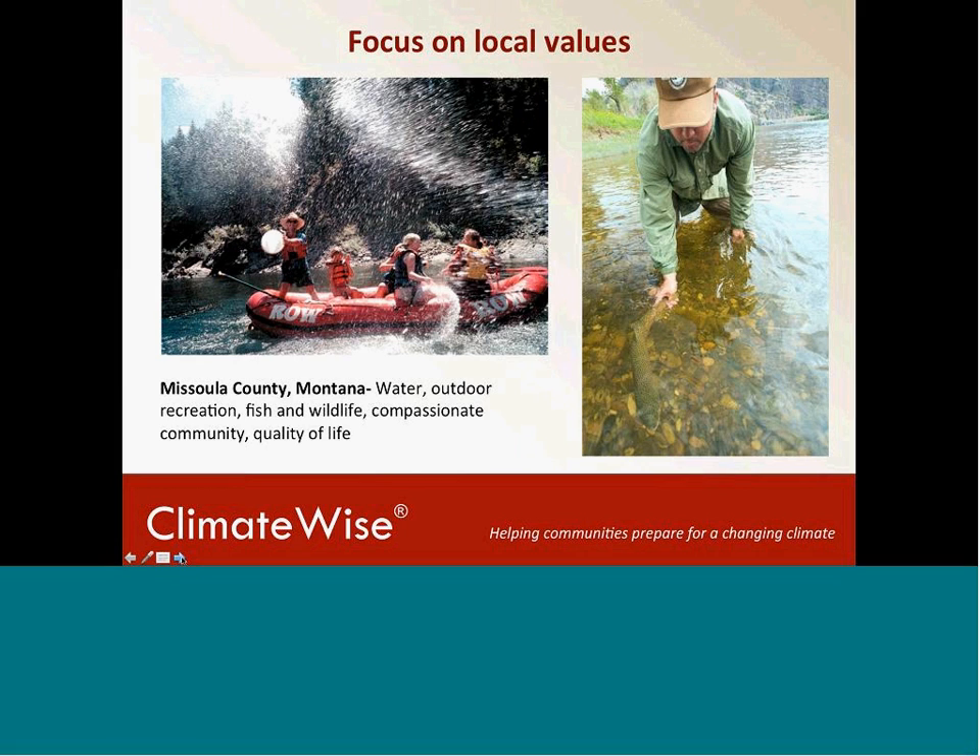How do you get a community on the same page when planning for controversial topics like climate change? The way we've been doing this is to focus on local values. We worked in Missoula County and held a workshop with over 100 local leaders and experts, starting by identifying what the community valued — what brought people to the region and what makes them want to stay there. People in Missoula County valued water, outdoor recreation, fishing and wildlife, compassionate communities, and a high quality of life. As they developed adaptation strategies, they quickly realized their future was closely tied to management on public lands and tribal lands, and that coordination was vital to safety and quality of life. Talks between the county and the Forest Service have begun to closely coordinate their adaptation plan.